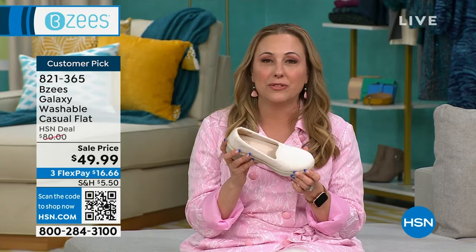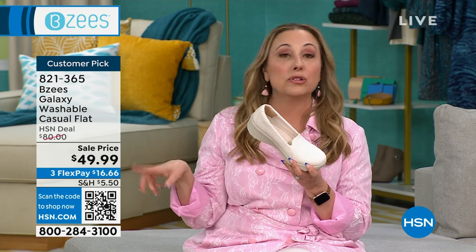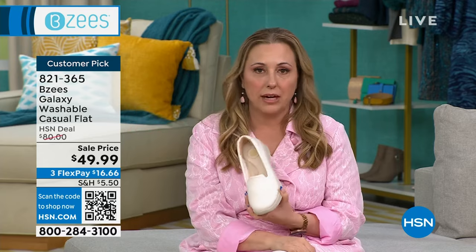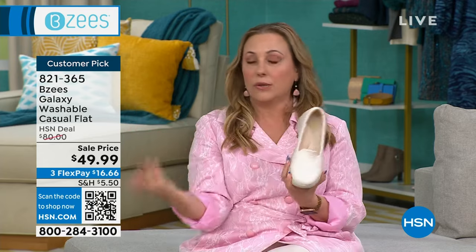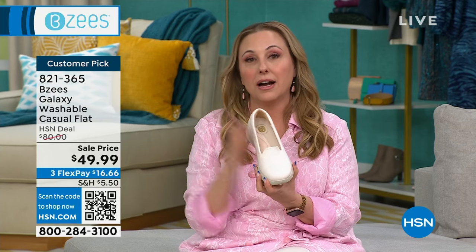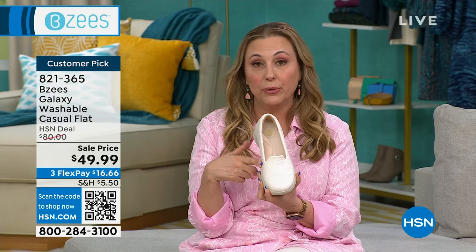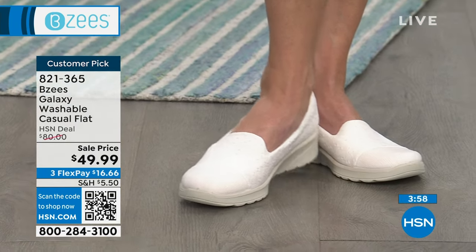You can use the QR code — it stands for quick response. It's that little black and white squiggly box. You just hold your camera, you don't have to get up off the couch. Just point it at the TV set, tap it, and it'll go right to hsn.com. You pick sugar, black, or navy blue, then pick your size and your width. Wide width? No problem — we've got you.